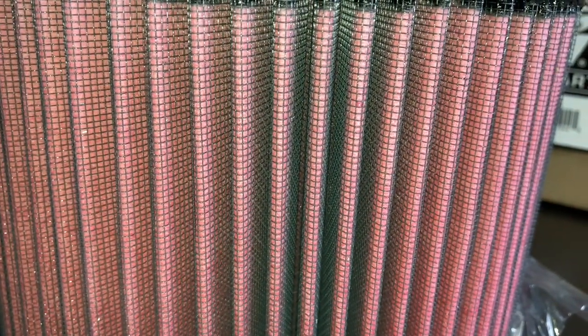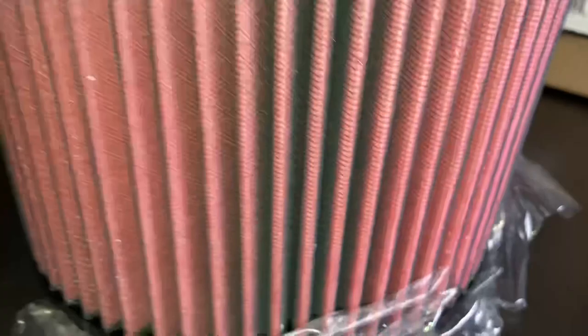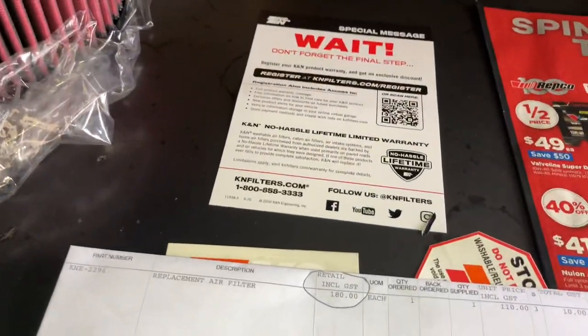I haven't had any issues with the filter whatsoever. I believe from the load on the engine that it breathes really well and filters really well. So maybe that's why I think this is the best option — because I've used it. Just stick with what you know.